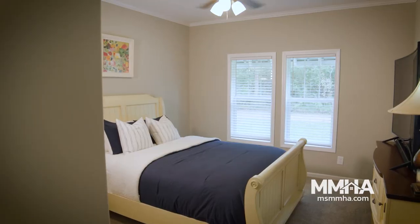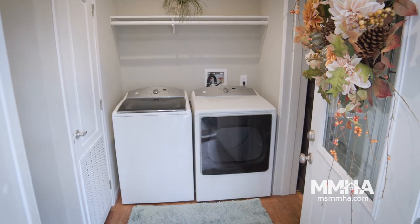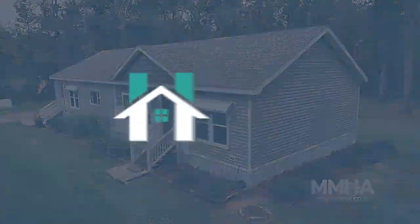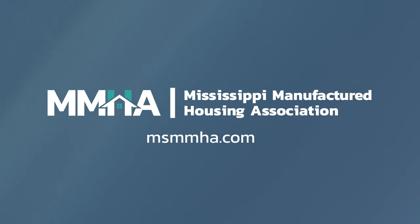Thank you for coming to our home. I hope you enjoyed our dream house as much as we do, and if you haven't seen a manufactured home, it's time for you to go see one. Thank you.